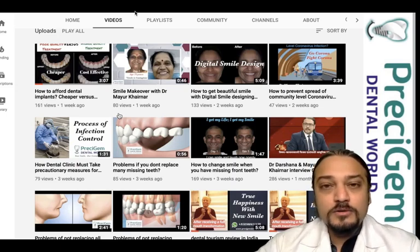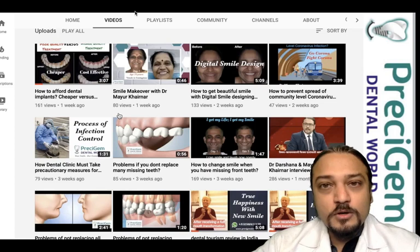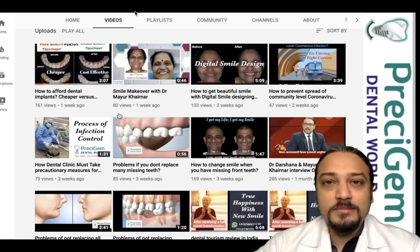If you like this video, friends, stay connected with us for our future videos. Till then, Jai Hind, Jai Bharat. Thank you so much.